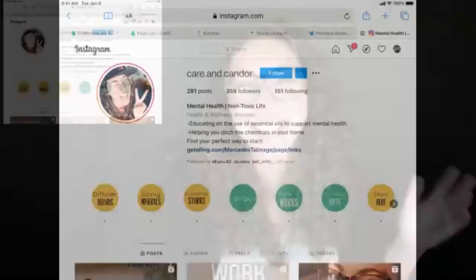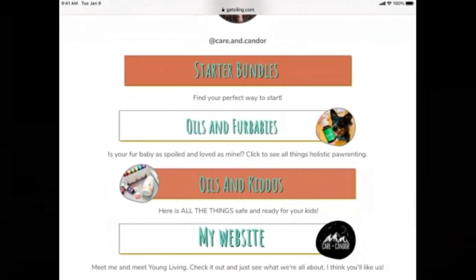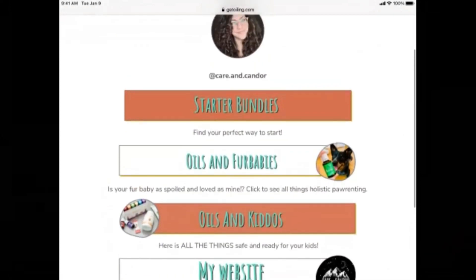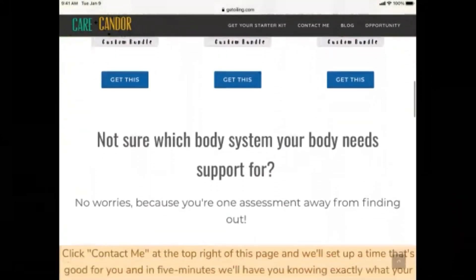We have the bundles, we have the links, we have the page created — but now we have to get them to our potential customers, and this is where Get Oiling comes in again. I utilize Instagram for the most part. We all know we have a link in our bio. If we go to my link in bio and click on it, it takes me to this Get Oiling page — it looks like Linktree but it's not. Get Oiling actually gave us the Canva template for free. Right at the top there's a 'Starter Bundle' and if I click that it takes me straight to the page I created in my Get Oiling account.